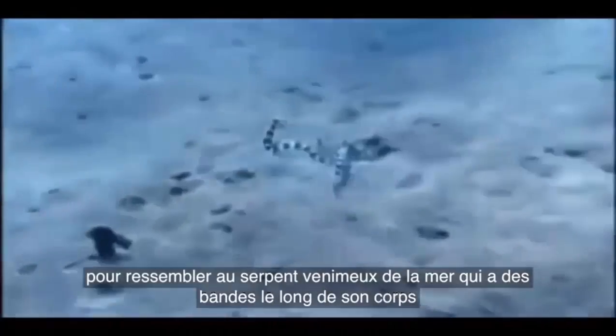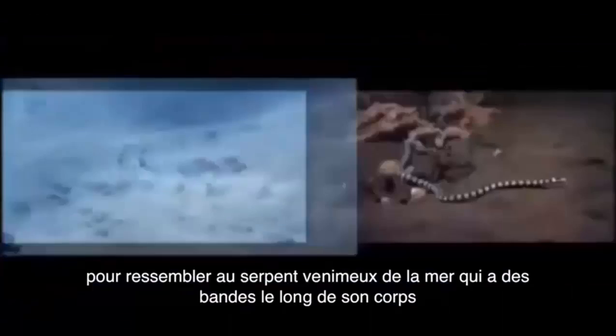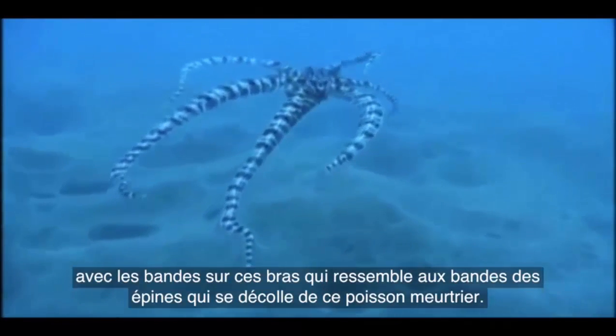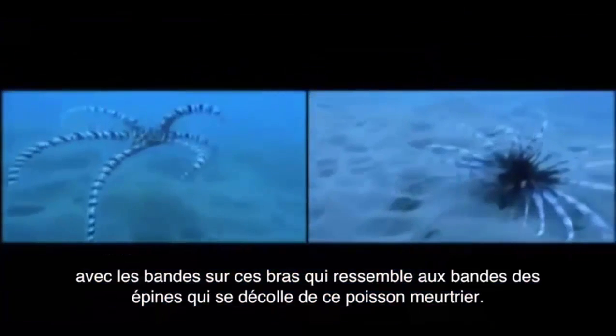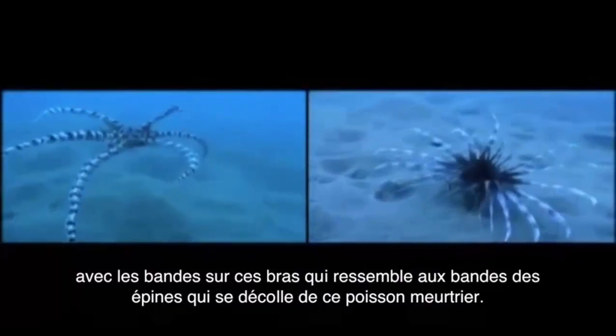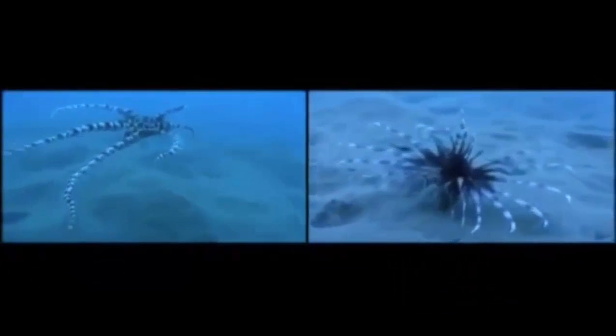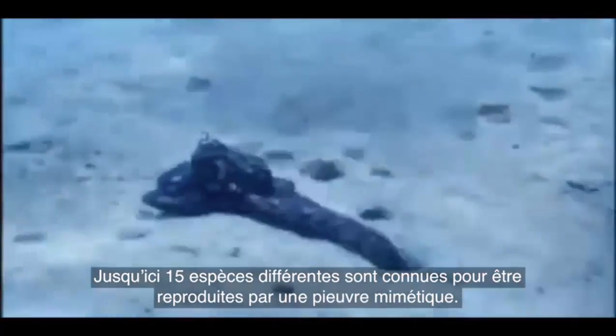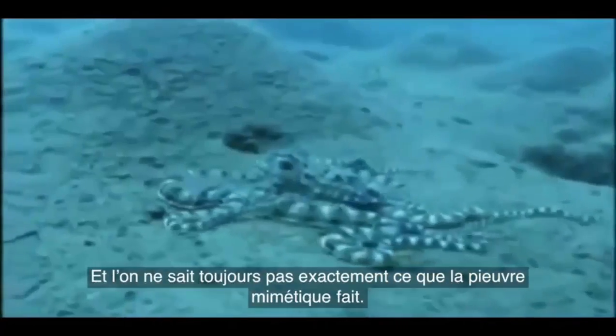It puts six arms down a hole and raises the other two arms to look like a poisonous sea snake that has bands along its body. That's not enough — it'll swim along looking like a poisonous lionfish, with these banded arms looking like the banded spines that come off these very deadly fish.